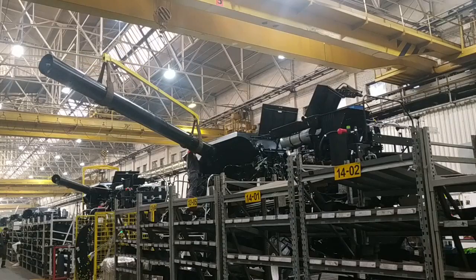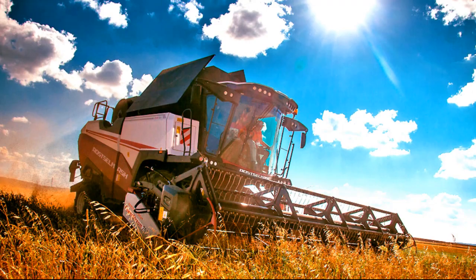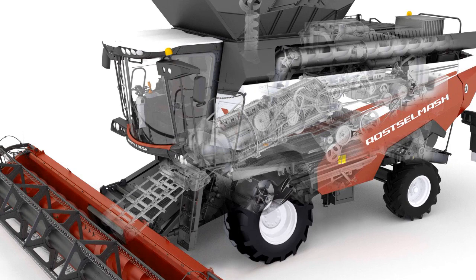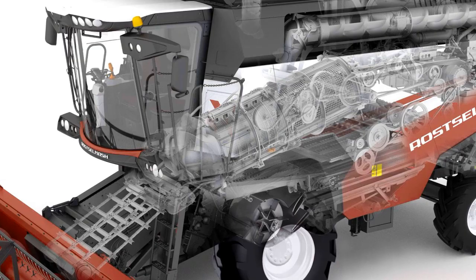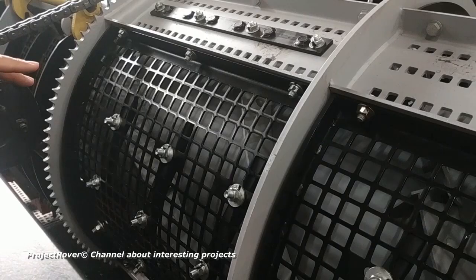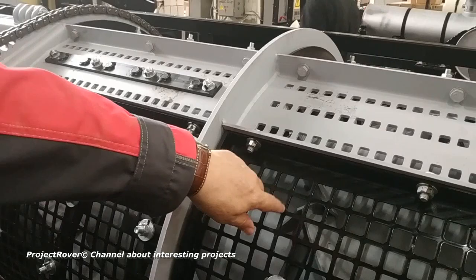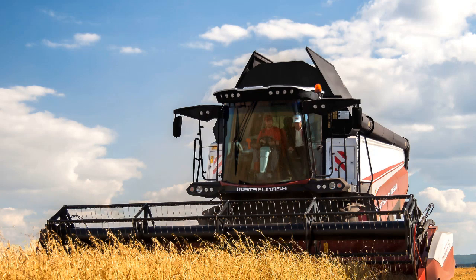In assembly shop number two, two of the most modern and high-performance combine models are mass-produced: the seventh-class harvester RSM-161 and the most innovative eighth-class harvester Torum 785. The Torum 785 is distinguished by the unique Axel rotary threshing and separating device, protected by a Russian patent. At an exhibition in Paris in 2005, Rostelmash was awarded best industry innovation for this design. With this device, not only the rotor itself rotates — the outer lattice shell, called the deck, also rotates in the opposite direction, doubling the threshing and separation area and greatly improving productivity.